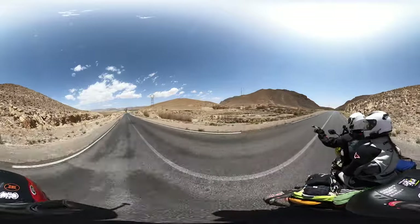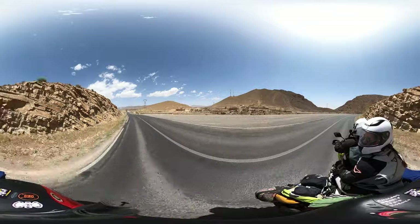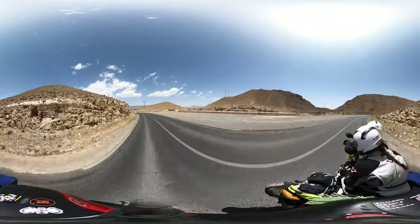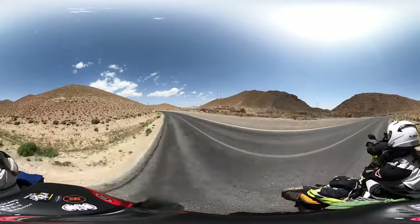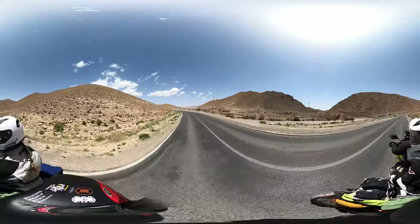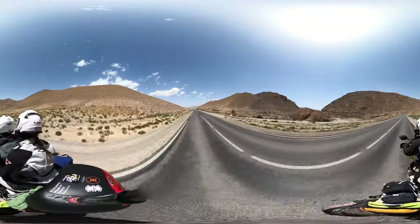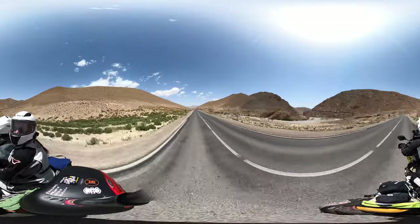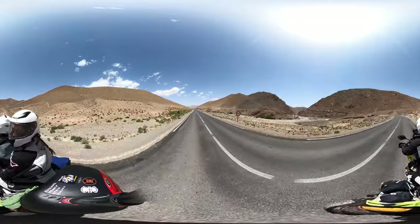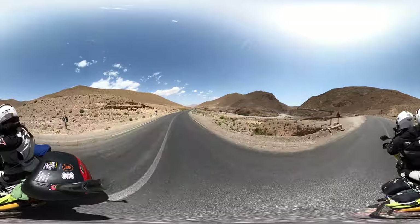Look at these traditional buildings on the left, just built from the earth around, blending in. Wow, that's absolutely epic here. It's absolutely beautiful. When we started off the day in a forest it was very green, but as we're coming further and further south into Morocco towards the Sahara, it's just getting drier and drier.